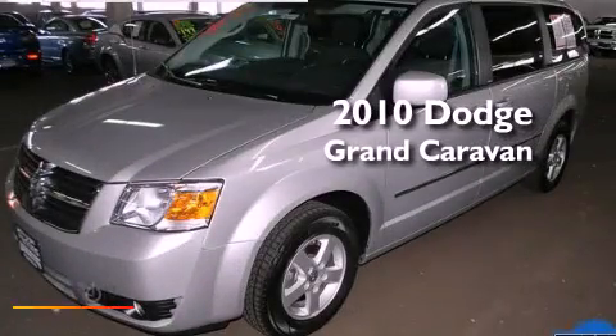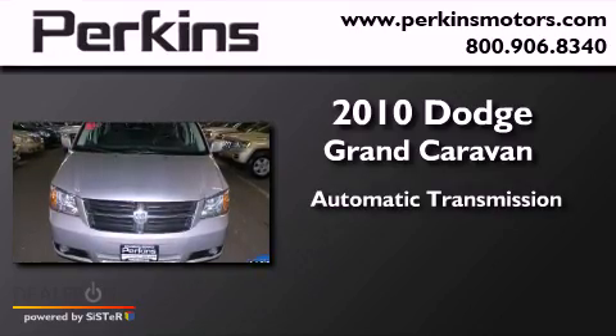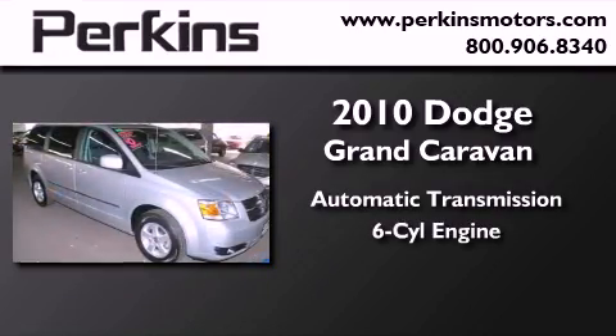This is a 2010 Dodge Grand Caravan. This minivan has an automatic transmission and a six-cylinder engine.